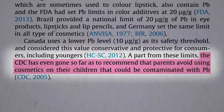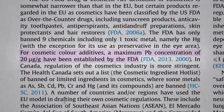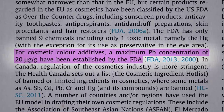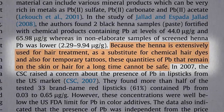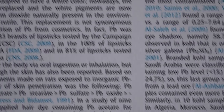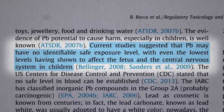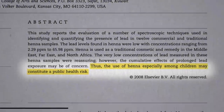Which cosmetics might those be? Lead has been found in a wide range of cosmetic products, because it's a natural constituent of many color pigments. The FDA has set an upper limit for lead at 20 parts per million, and though only some samples of henna exceeded that, because henna is used for temporary tattoos, these quantities of lead can remain on the skin for a long time and may not be safe. Studies show that lead may have no identifiable safe exposure level, with even the lowest levels shown to affect the brains of developing children.